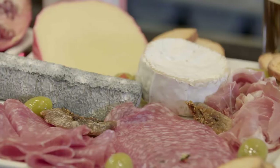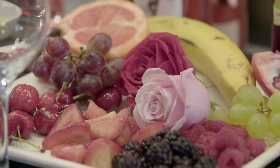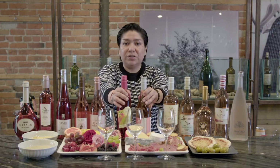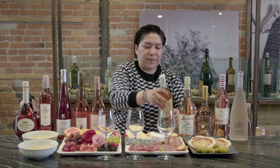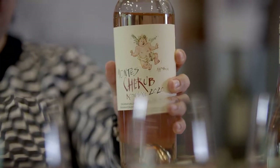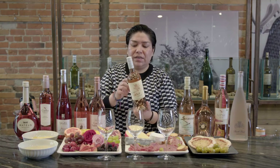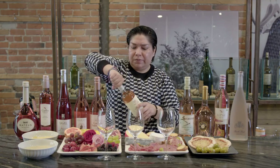Now we've arrived at the fun part — we are going to taste some wines with food. We're going to pair this charcuterie and some fruits with wines that we are going to choose. The first one I'm going to taste is this one from Chile — the Montechereb, a Grenache-Syrah blend. Really interesting. As you can see, it's a pale rosé, very dry. One of my favorite wines.